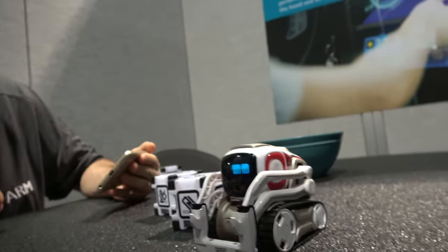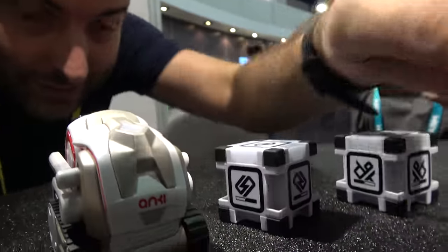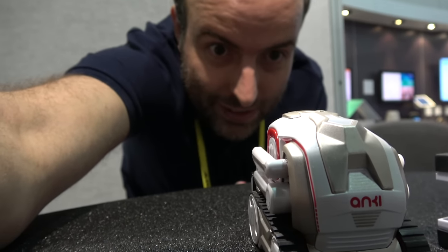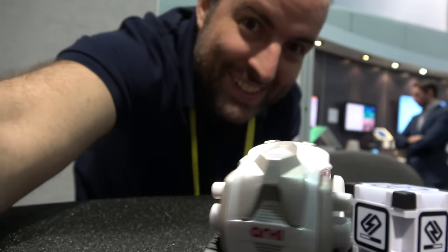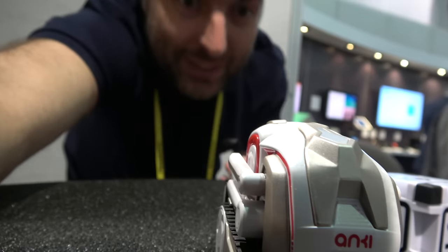Hey Cosmo, can you see me? Can you scan my face? Yeah, scan my face. My name is Nicolas, I'm your boss. He doesn't like me. Just come closer. No? Okay.